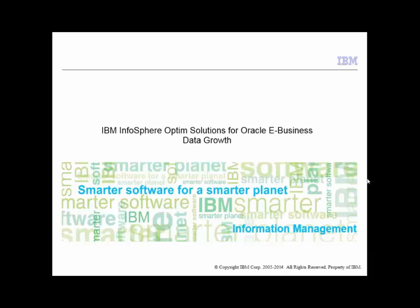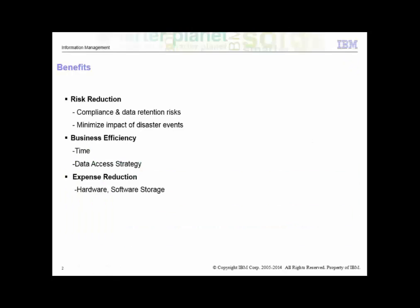Welcome to the presentation and demo on IBM Infosphere Data Growth Solution for Oracle IBIS Suite. Companies worldwide are affirming the value of database archiving as the best practice for managing data growth.